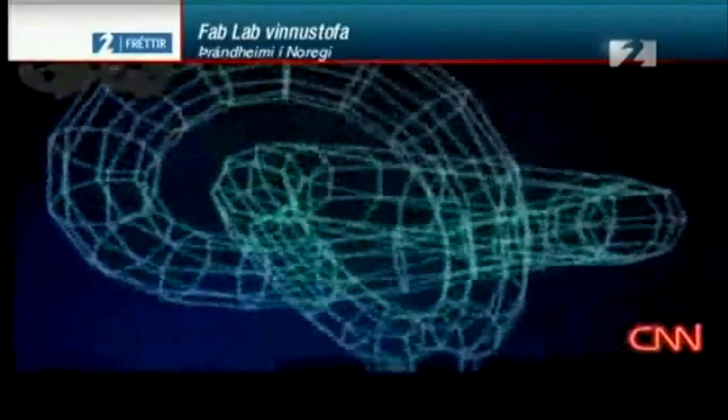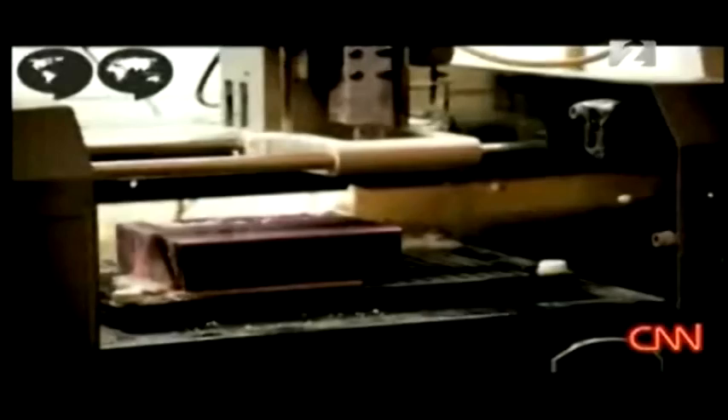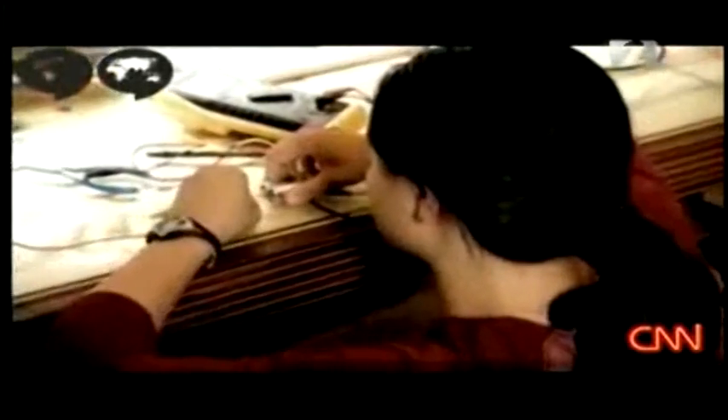Since then, the number of FabLabs has been growing exponentially all over the world — in Europe, the Americas, Asia, and Africa.